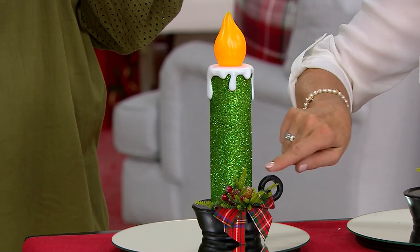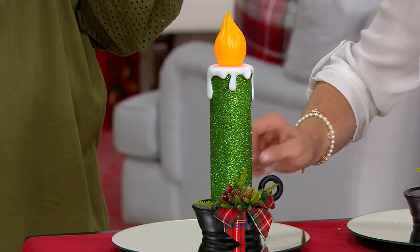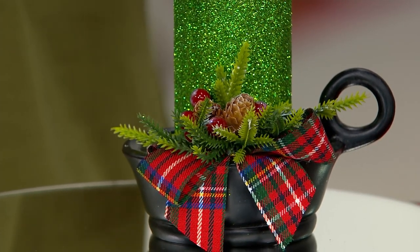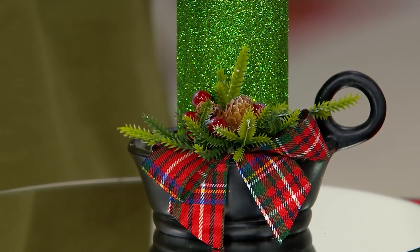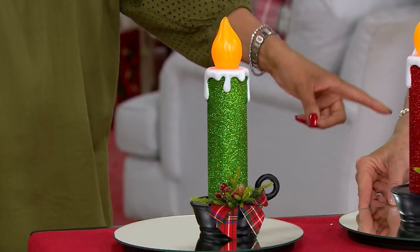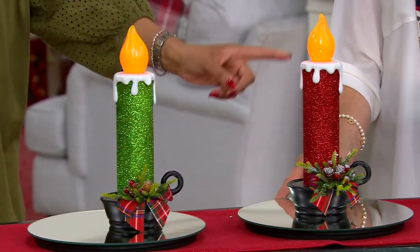And then the embellishment — the pine cone, the berries, the fun little plaid ribbon. That plaid ribbon is the same across all colors because the plaid has red, it has green, and it has that delightful cobalt blue. So there's your green, here's your red, and here's the blue.